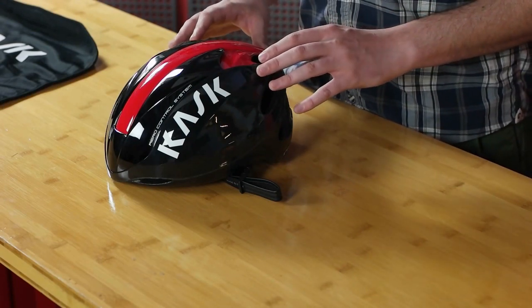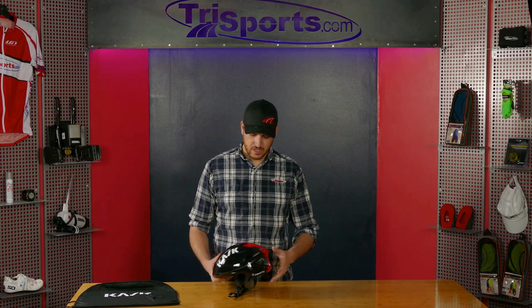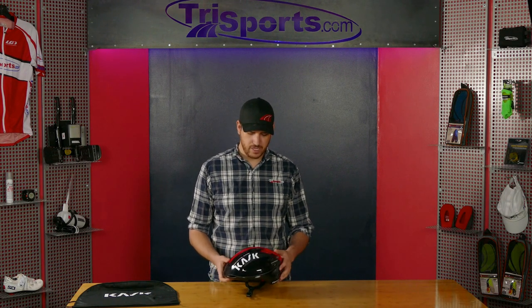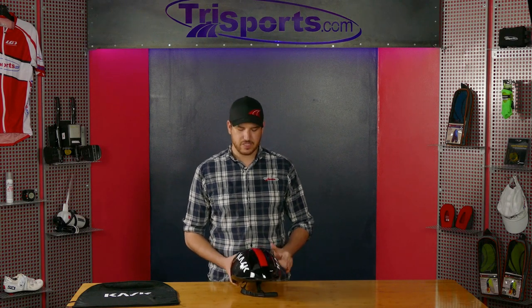On the outside it looks like your standard aero road helmet — there's not a lot of ventilation, there are a few vents in the back. It's very lightweight because it is a road helmet; it doesn't have the long aero tail that you find on aero helmets, but still provides that aerodynamic front. What makes this unique is that it can convert between the two very quickly, depending on conditions.